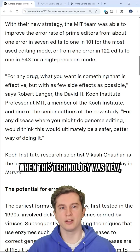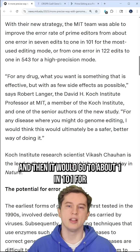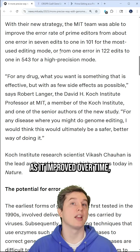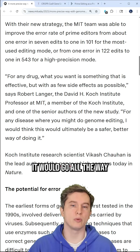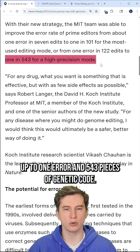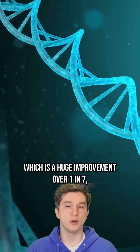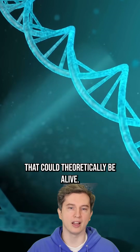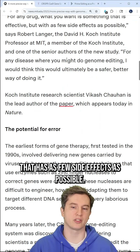When this technology was new, prime editors used to have an error rate of about one in seven edits, then it improved to about one in 101 for the most used editing mode. As it improved further, we went to one error in 122, and now for this new high-precision mode, it goes all the way up to one error in 543 pieces of genetic code. We're getting close to a one-in-a-thousand error rate, which is a huge improvement over one in seven, especially when gene editing something that could theoretically be alive.